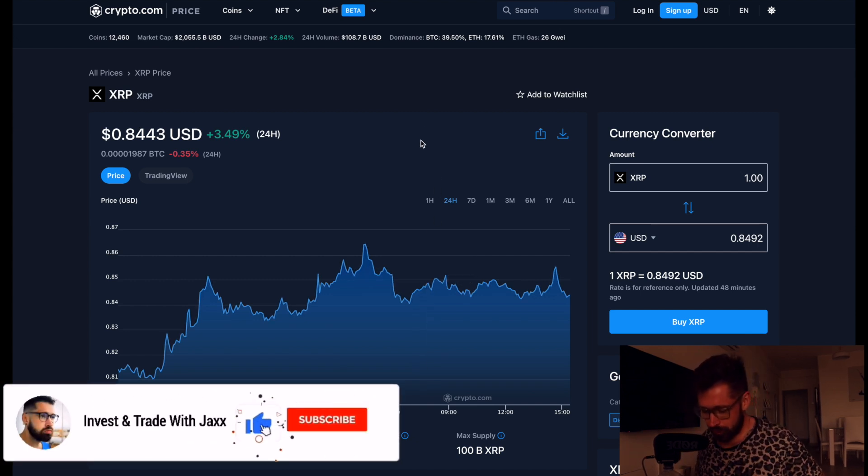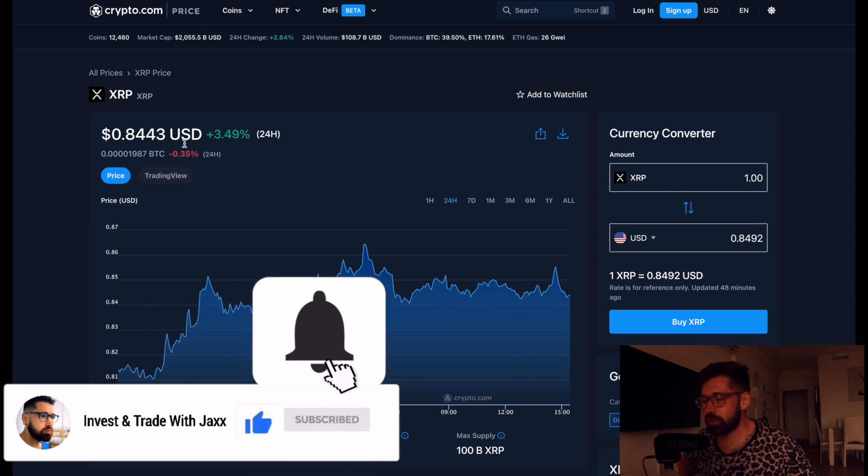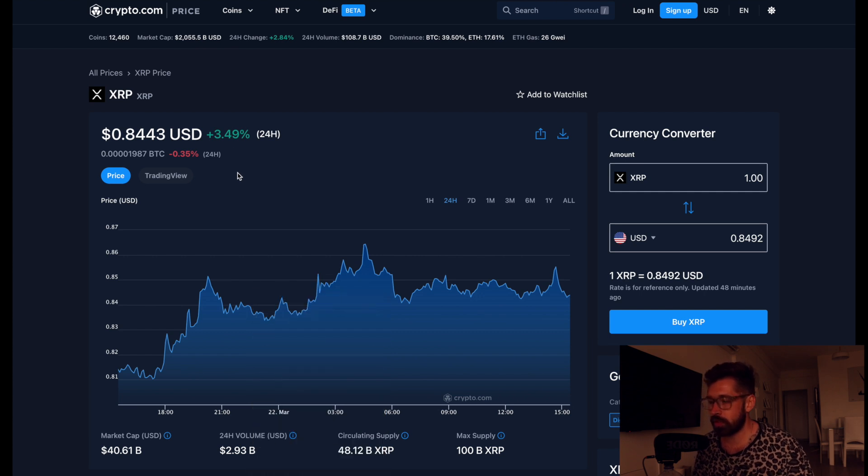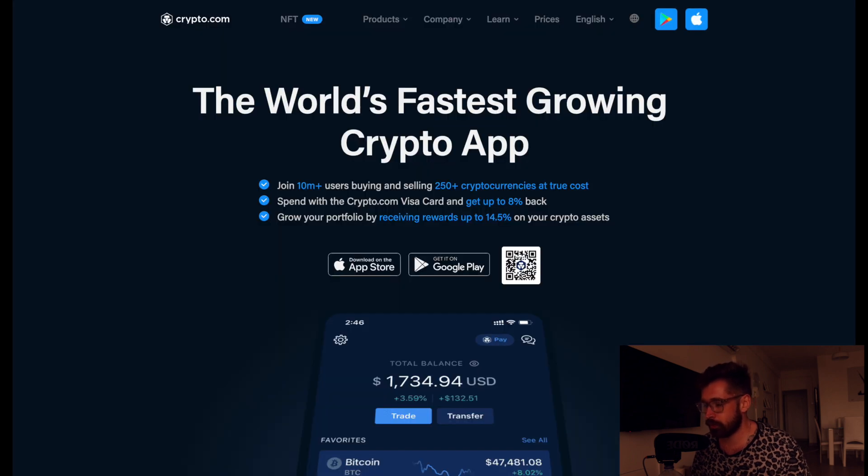What's good, welcome back to Invest and Trade with Jacks. We're going to go over XRP quickly. We're sitting at 84 cents, made another juicy trade with our dollar cost average strategy, up 3.4% on the day. We're seeing a market cap of 40.61 billion and a 24-hour volume of 2.93 billion.